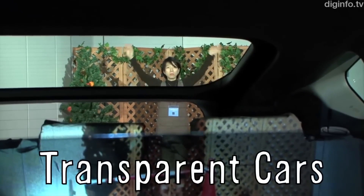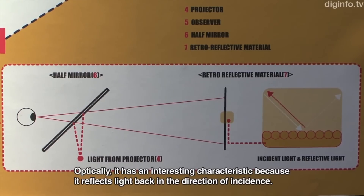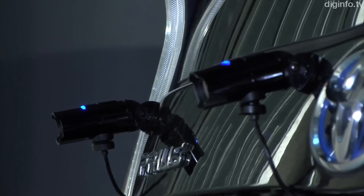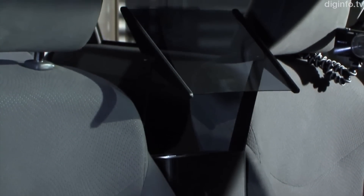Meanwhile in Japan, researchers are trying to make car interiors appear transparent. The system applies optical camouflage technology using video from rear cameras to project onto the back seat, and it's all processed by a computer to make things appear actual sized.